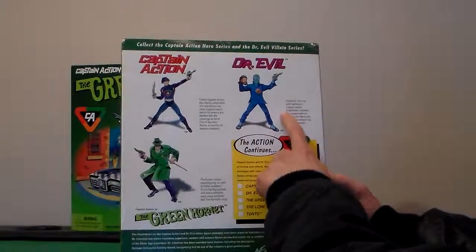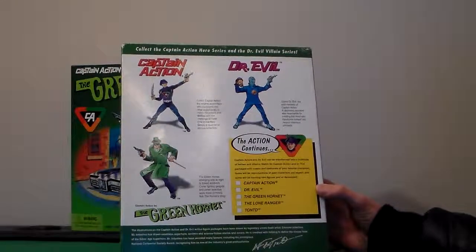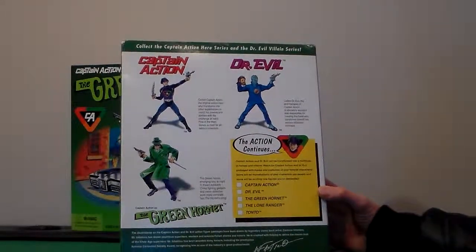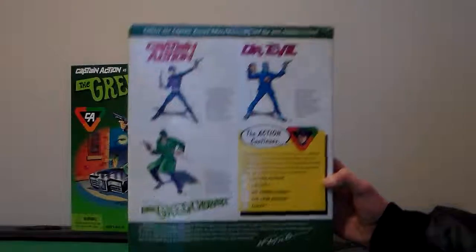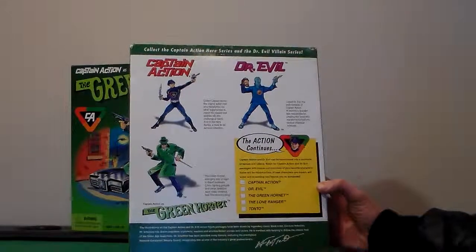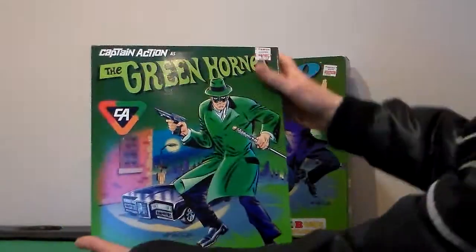This is the back. I have already done the video of Doctor Evil. I'm sorry, I have a hard time reading some of the words. There's also Captain Action, Doctor Evil, The Green Hornet, The Lone Ranger, and Tonto. That's the back. They came out in 1998 from Praying Mantis. Universal.